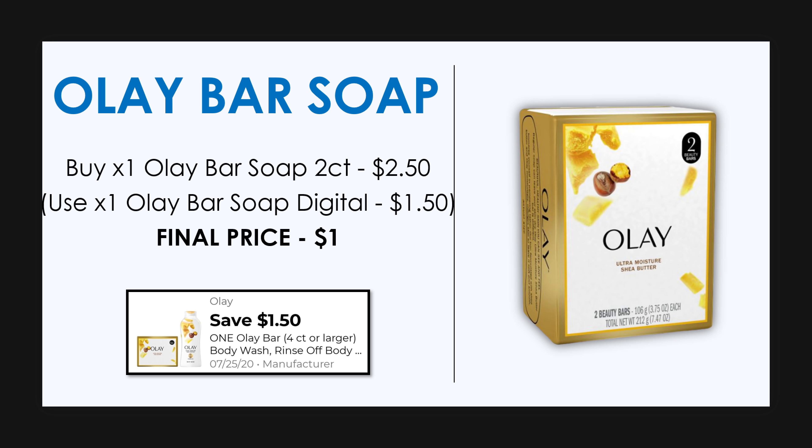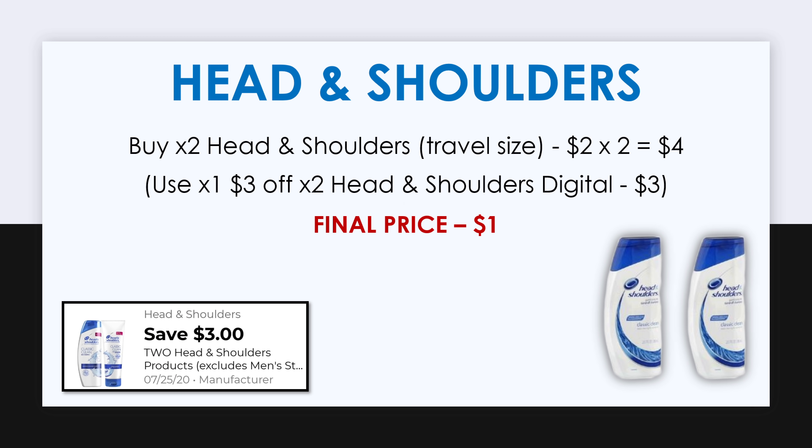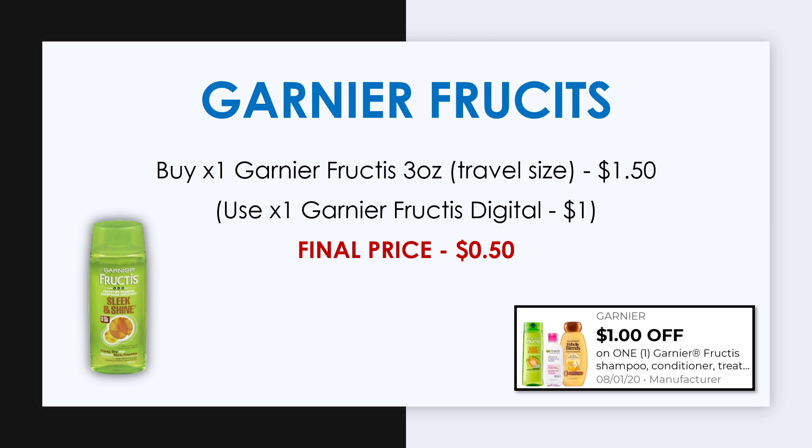Also pick up one Olay bar soap, the two-count, priced at $2.50 — we have a $1.50 off digital making it just $1. We also want two Head & Shoulders travel size, priced at $2 each so $4 total, but we have a $3 off two Head & Shoulders digital making the final cost for both just $1. For our last item, pick up one Garnier Fructis travel size — the 3-ounce, priced at $1.50 — with a $1 off one Garnier Fructis digital making it just $0.50.